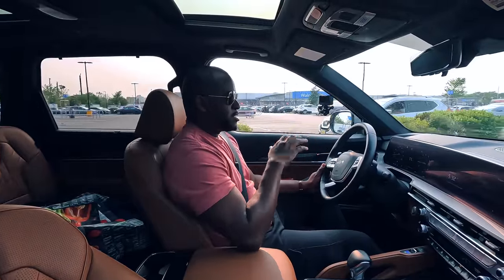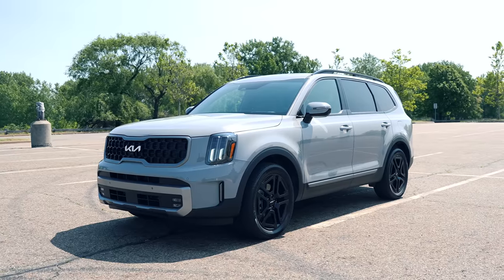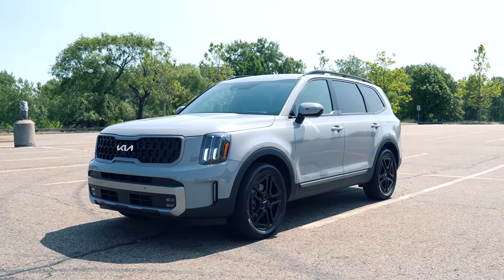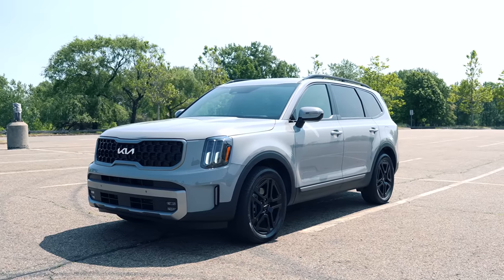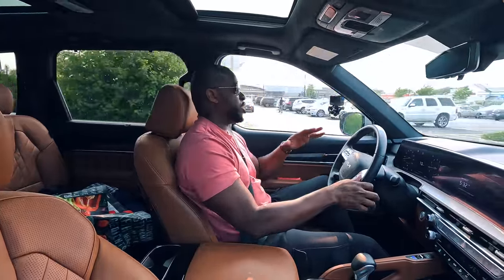The Telluride — this is the first time I've actually been in a Kia SUV. It's a seven-seater SUV. This is the Telluride X-Line, and price-wise you're looking at around $45,000 — of course, you can customize all that. But at that price package, you're getting quite a lot.